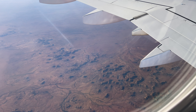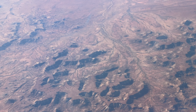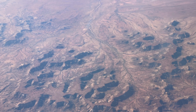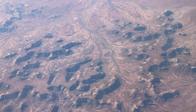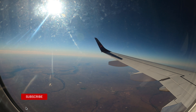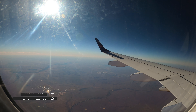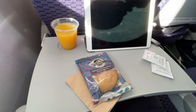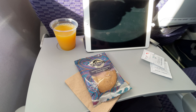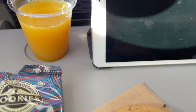There's no wifi or in-flight entertainment on these aircraft but the landscapes below are more than enough — this could be another planet. A snack is served. Today it's a chopped crunch biscuit. You can also choose a hot or cold beverage. I went for orange juice.